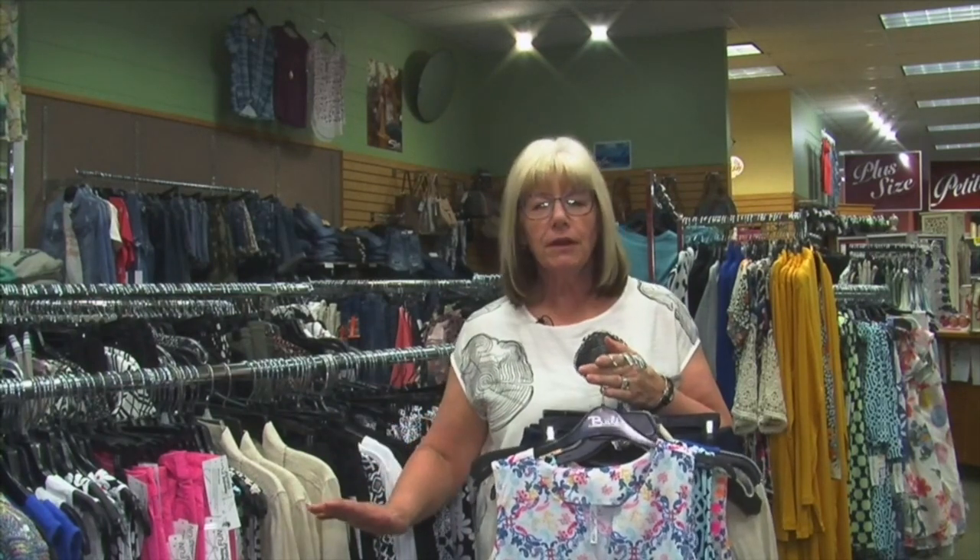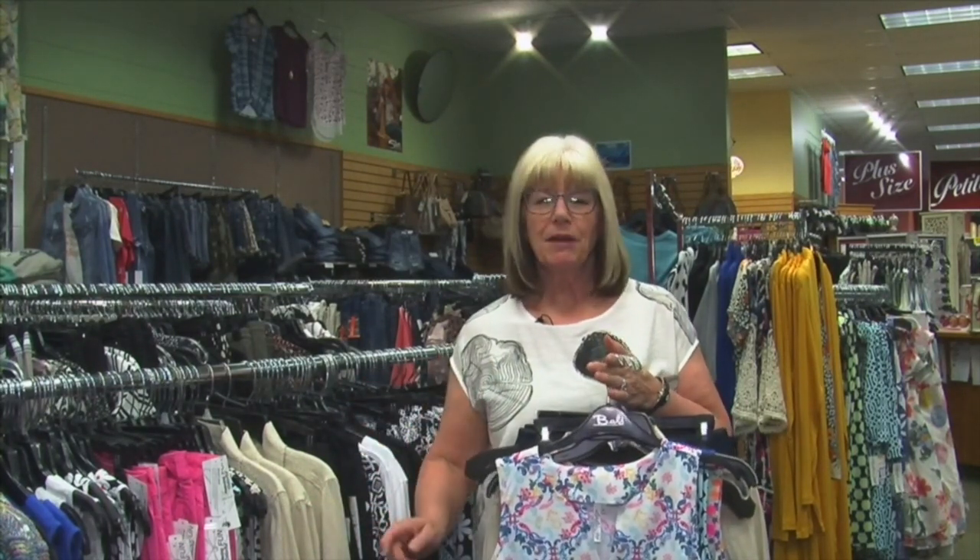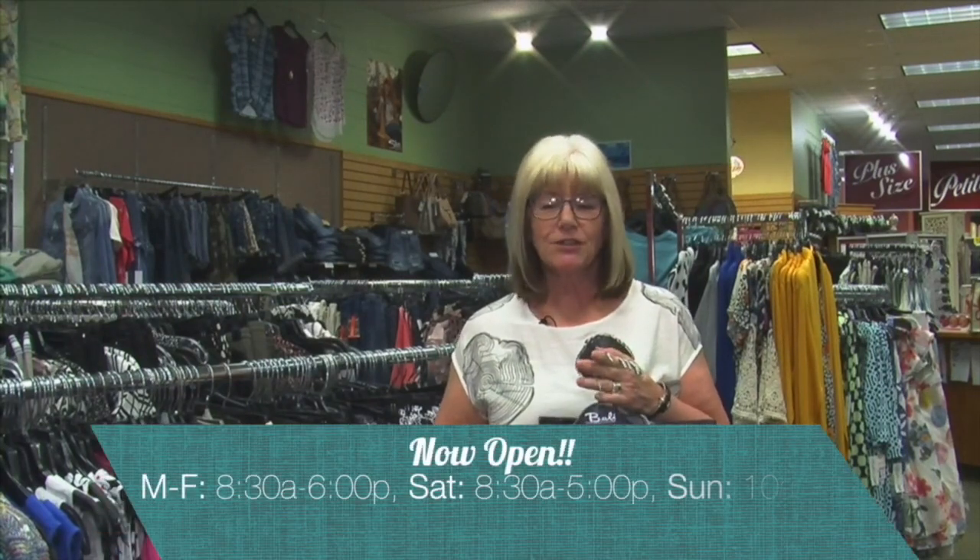Hi, I'm Paula at Nadine's in downtown Perm. We want to welcome everybody back to the store. We're open, having so much fun seeing customers again — seeing smiling faces is just so exciting. So welcome back.